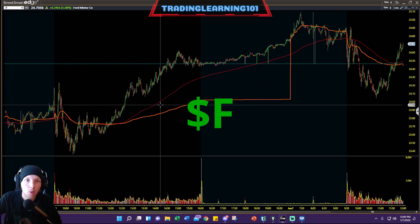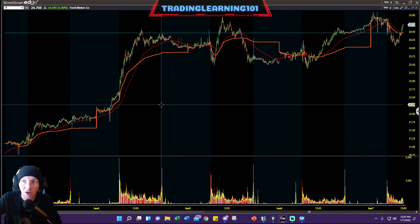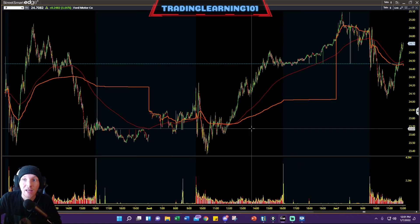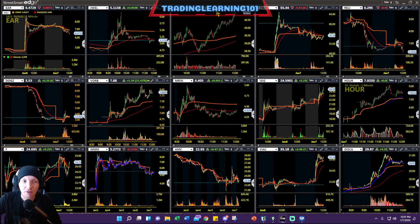Let's start things off with Ford. Ford was hot this last week, going on a beautiful run from $21 up to a high of $25. Today it opened at the top part of its range, nice sell-off down to $24, getting a nice little dollar bounce to the upside — a lot of good consistent volume with Ford.